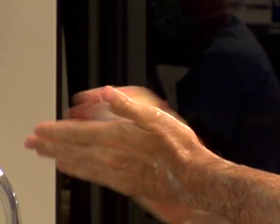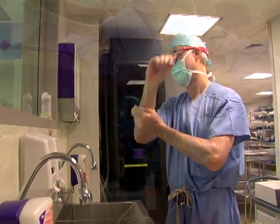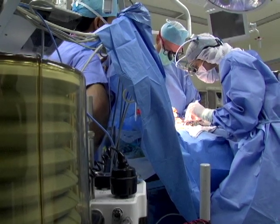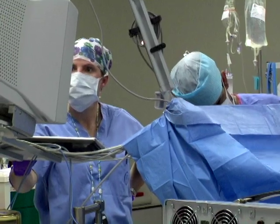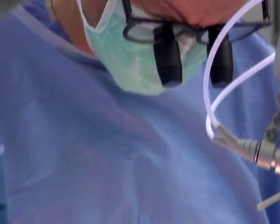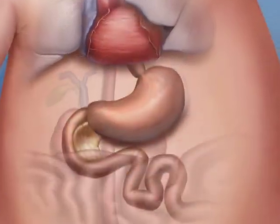The surgical approach at the beginning is the same with either focal disease or diffuse disease. A laparotomy is performed in a baby who is under general anesthesia by one of our expert pediatric anesthesiologists. A sideways wound is made above the level of the belly button and then the pancreas is exposed.